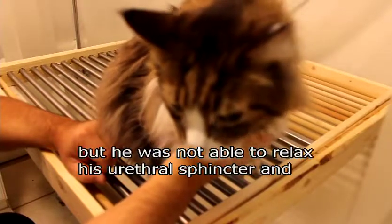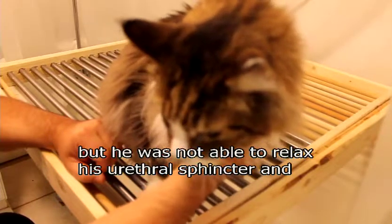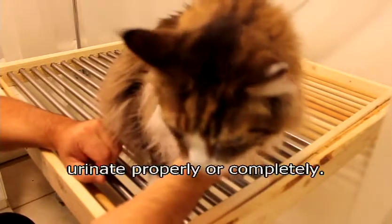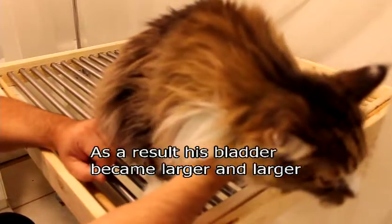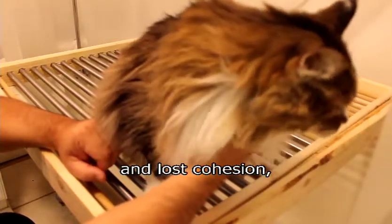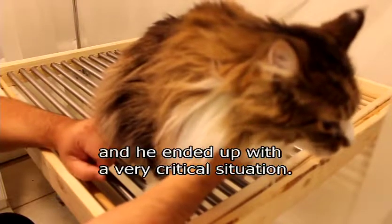He was not able to relax his urethral sphincter and urinate properly or completely. As a result, his bladder got larger and larger, lost cohesion, and he ended up in a very critical situation.